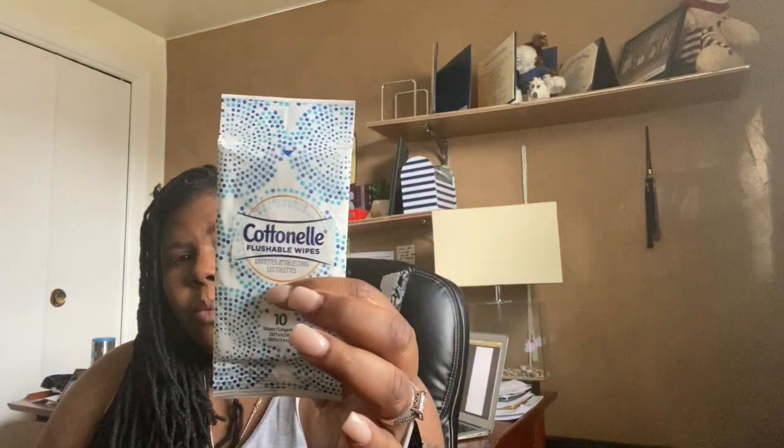I have some wipes — flushable wipes, hand wipes, whatever you want to use them for. I also have a pair of sunglasses that I probably need to wear tomorrow. These are the Armani aviator sunglasses — I didn't like them at first because I thought they were too big for my face, but they don't look too bad on me.